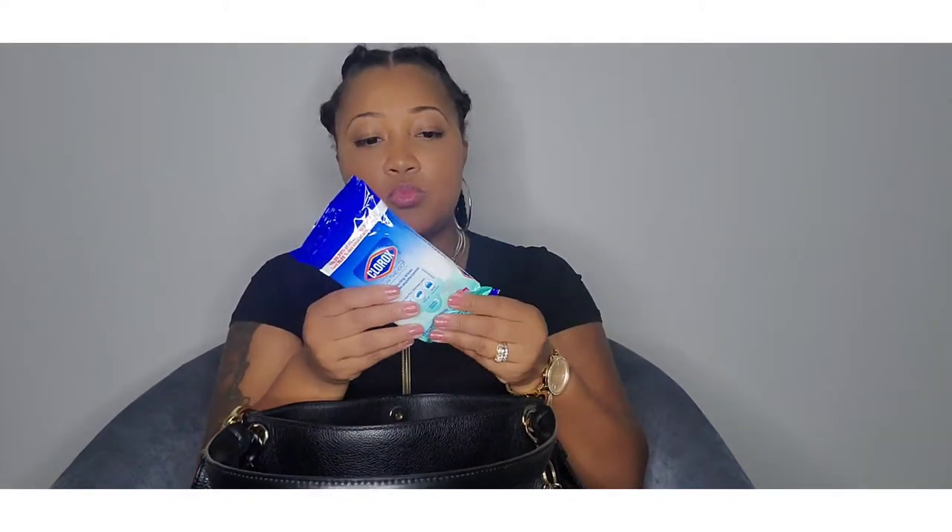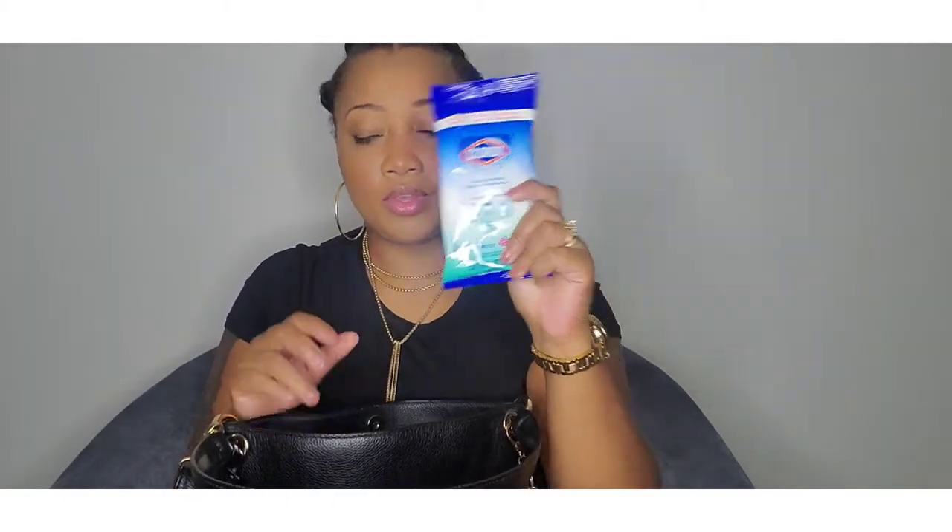The next thing I have in here are some wipes — these are really nice scented Clorox wipes I bought at Dollarama. They're Fresh Metal scented and they smell so good. It just opens up here, and with the times we're in you definitely need to carry wipes with you all the time.